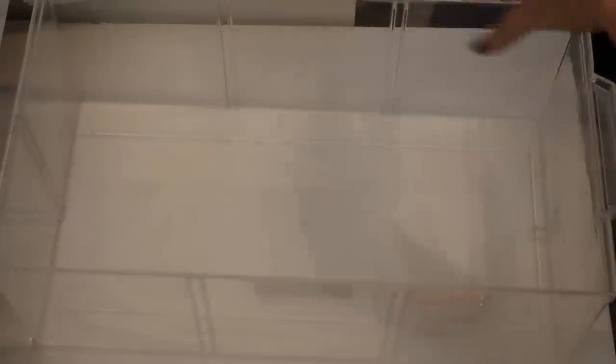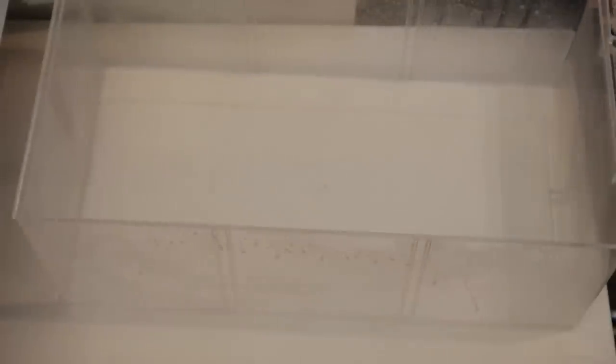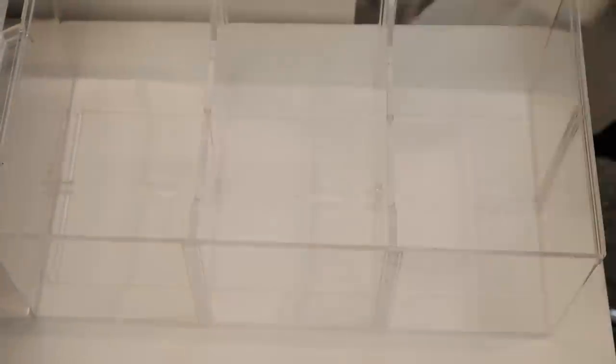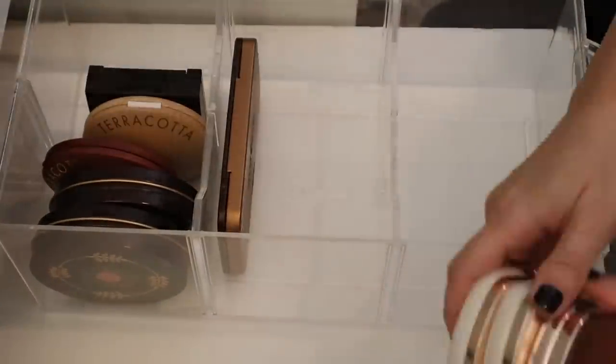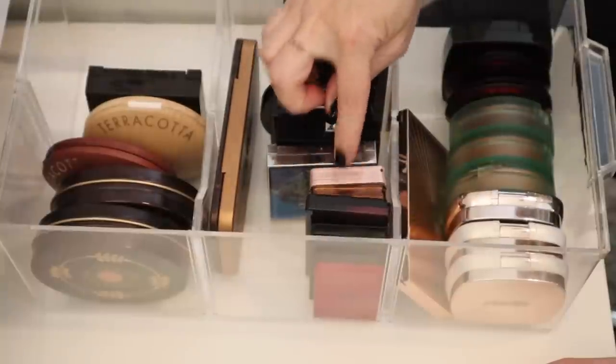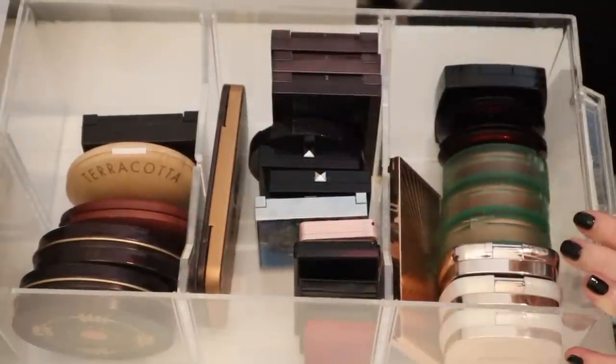Okay, so I just kind of dusted this drawer off. Now I'm going to shake this Novus well and then spritz it all over, then take a clean towel and just wipe it all down. I'm just going to keep these two together. I actually have some room in here. All right, so this drawer down — we're going to go ahead and pull out the drawer that was underneath this one.